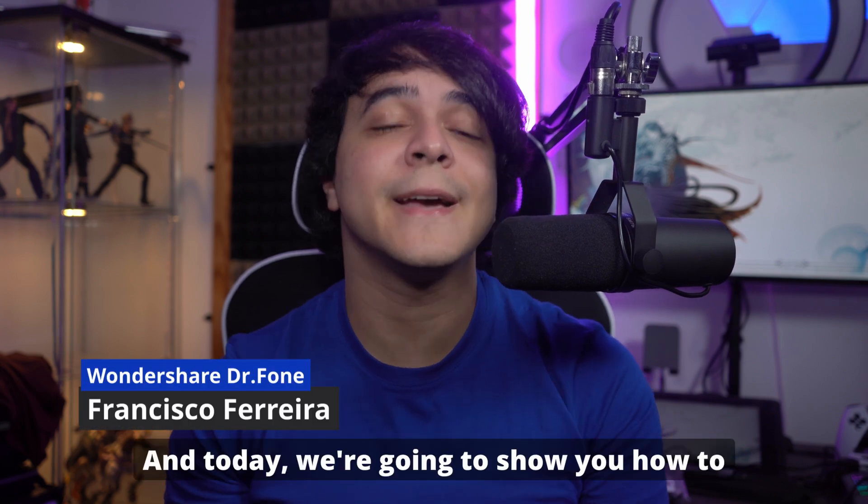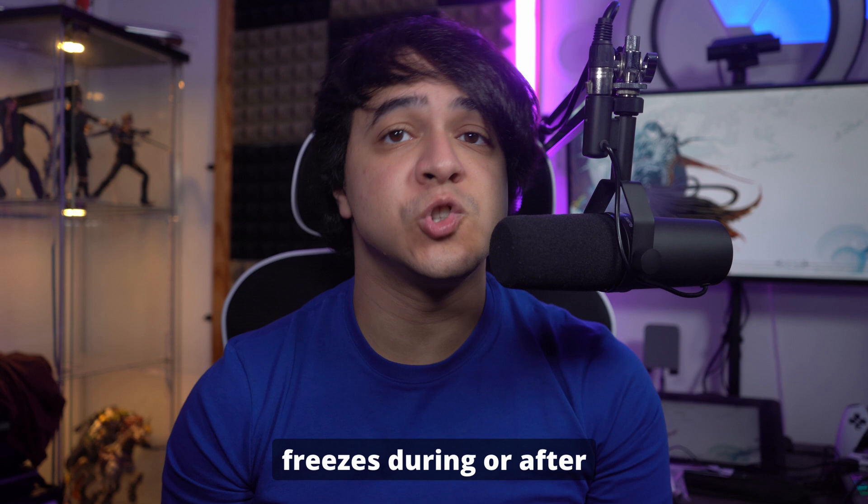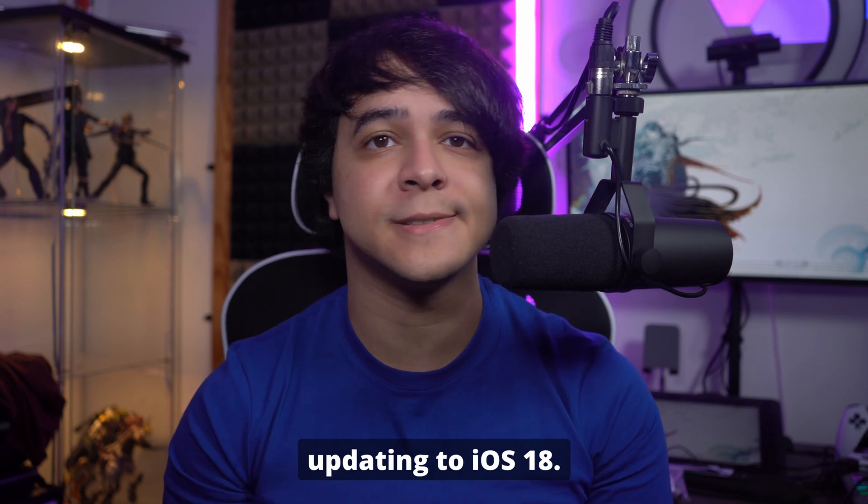Hello there, Francisco here. Today we're going to show you how to fix your iPhone if it freezes during or after updating to iOS 18.